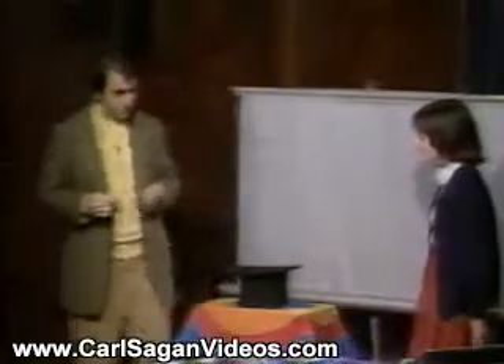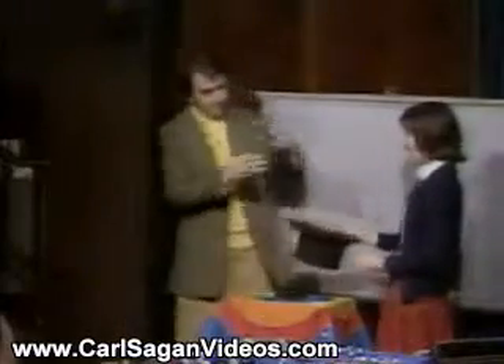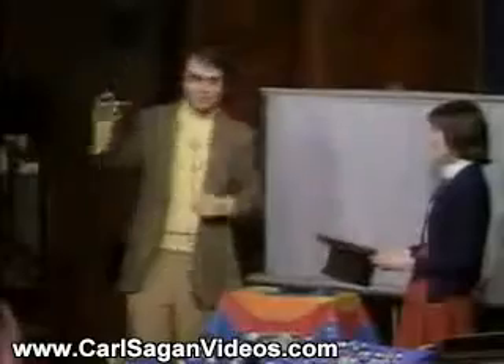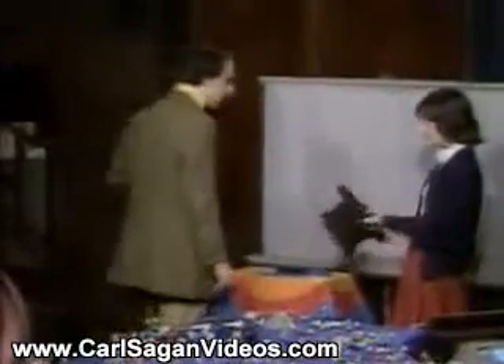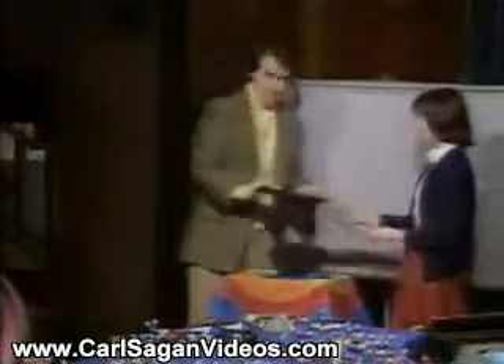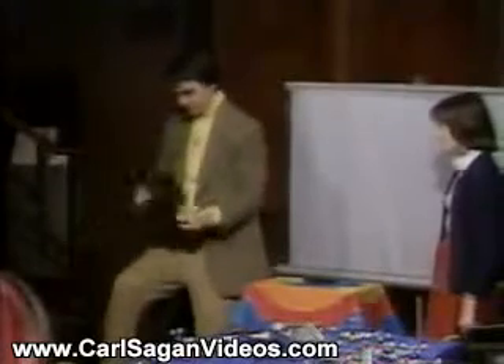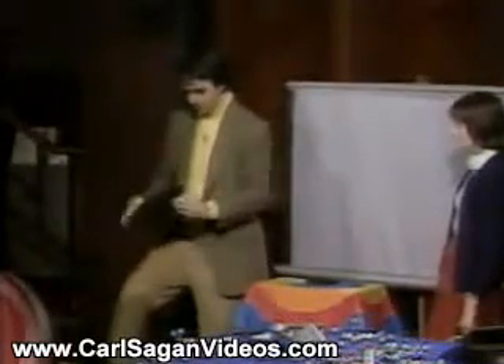Could you please examine this hat and show that it's empty? It's not empty — there is in it a molecule of cysteine. It's yellow. It's a sulfur-containing amino acid. Could you now please see if the hat is empty? Yes, it's empty. I'm not good at this. It opens up.